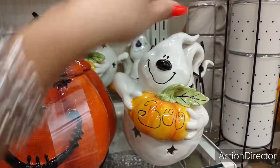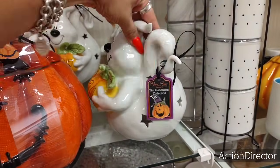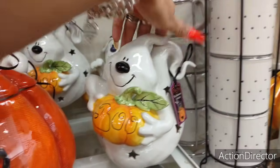Going on with this ghost holding the 'Boo' — that is so cute, and there's a cuter one behind him. You can stick in an LED candle with him. $12.99. He is adorable.